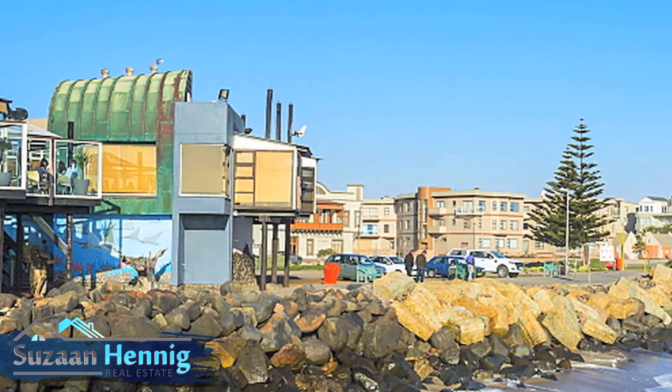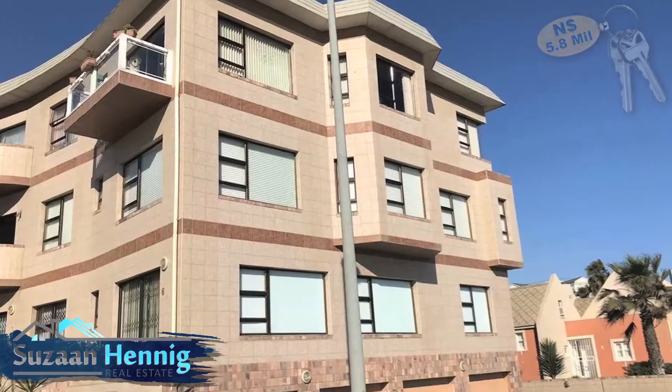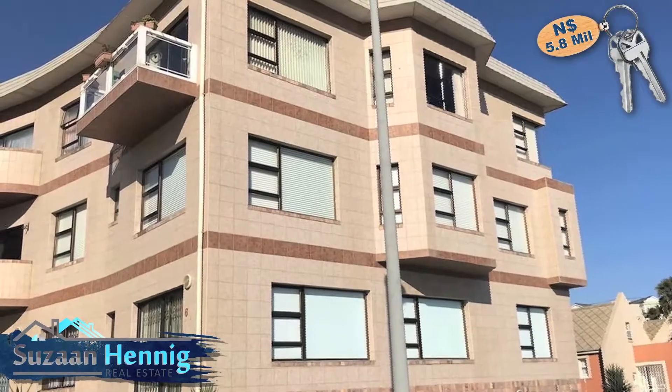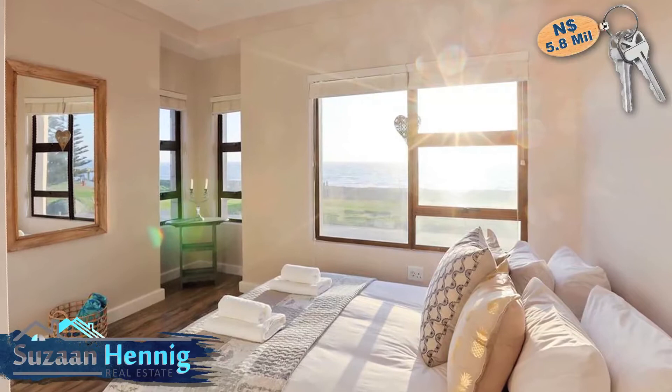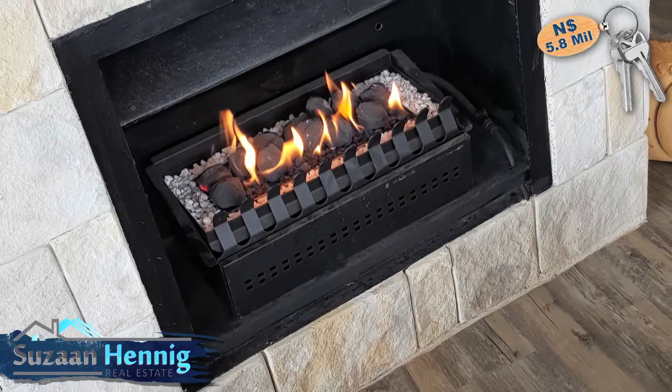In the beautiful coastal town of Swakopmund, an elegant three-bedroom beachfront apartment awaits its next owner. With breathtaking sea views from every window and a gas fireplace,